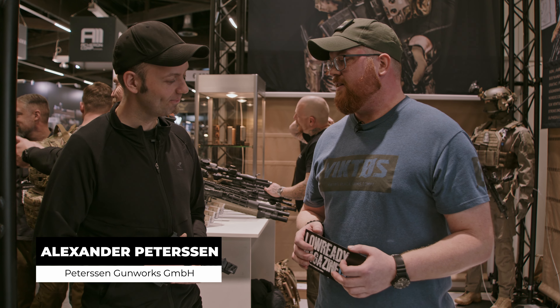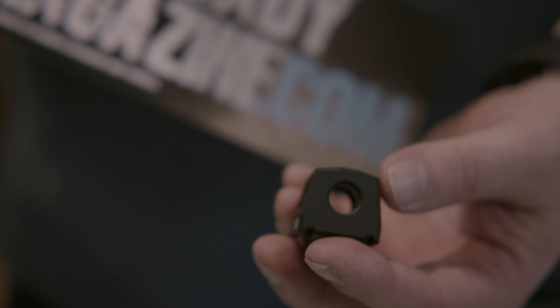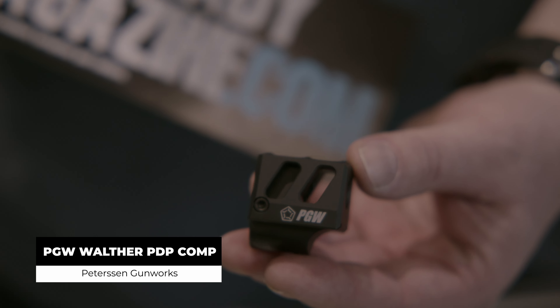Hello Alex, nice to see you. I have just seen something cool — that's one of the compensators for the PDP. Tell us a bit about it.